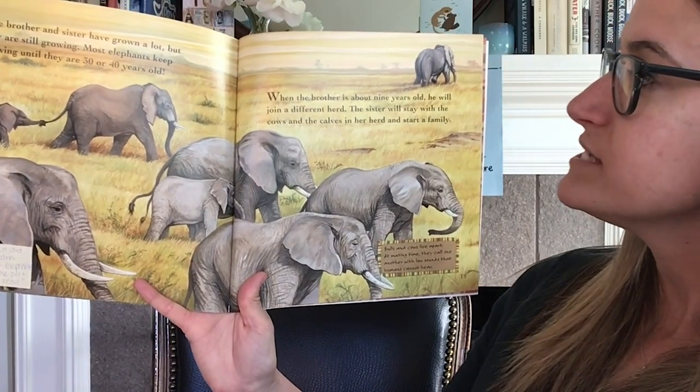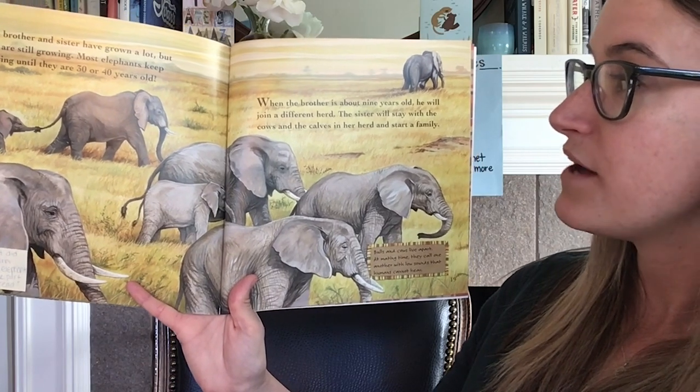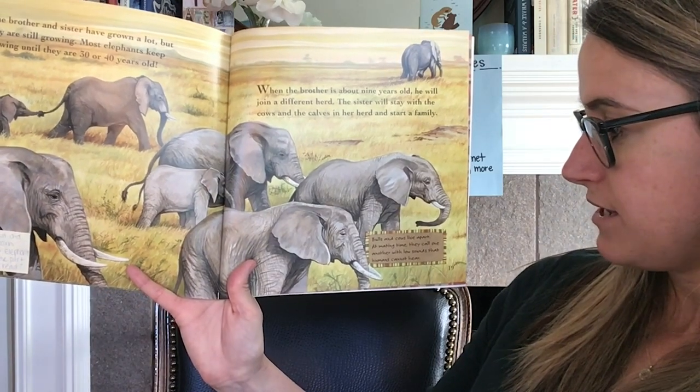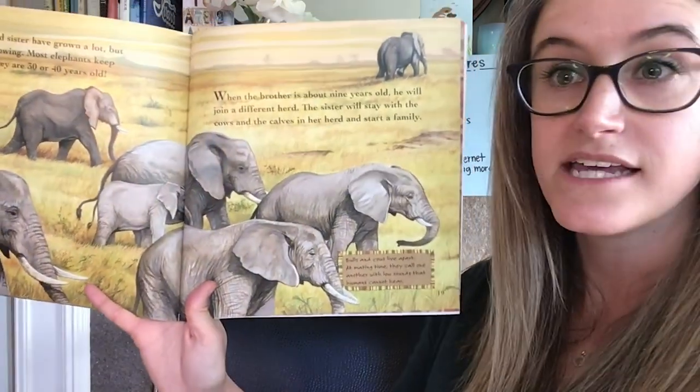When the brother is about nine years old he will join a different herd. The sister will stay with the cows and the calves in her herd and start a family. Bulls and cows live apart. At mating time they call one another with low sounds that humans cannot hear.